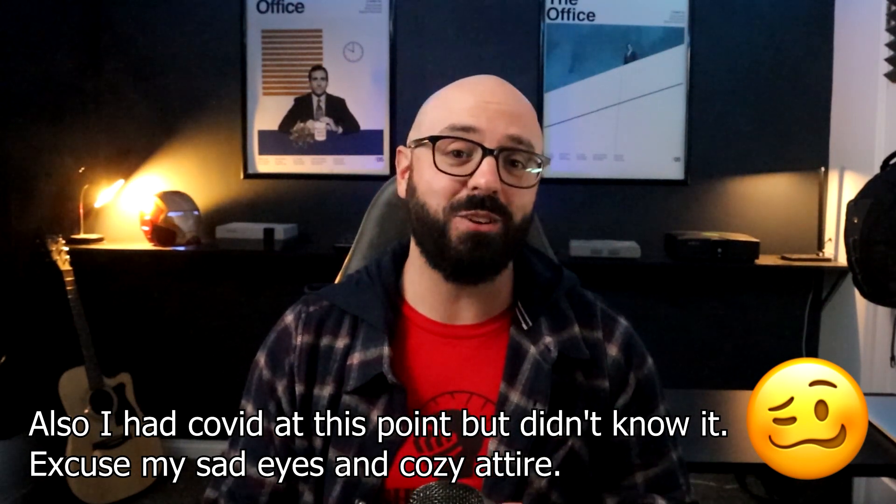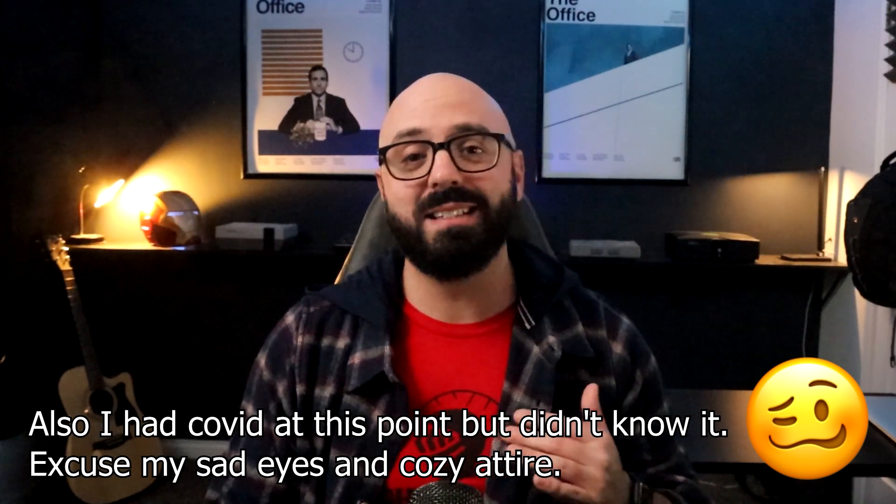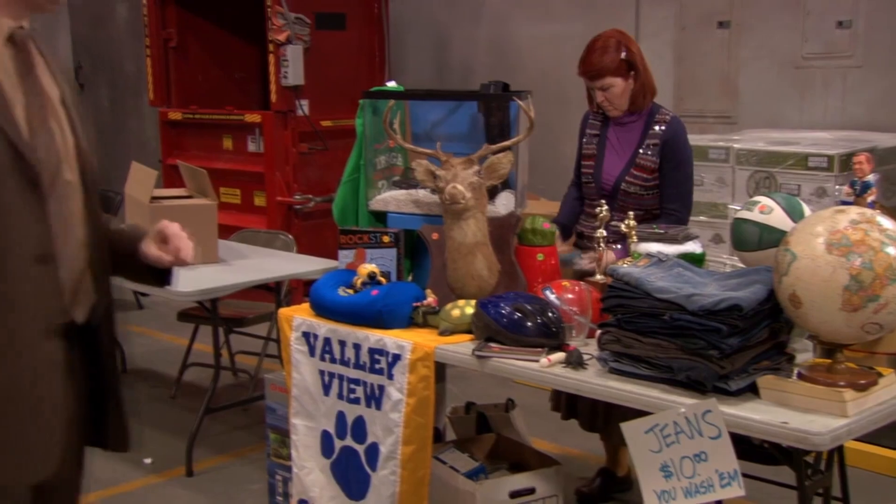Gotta keep things moving for the almighty algorithm. I'm Chris and I'm reviewing every episode of The Office ever here on my channel, and today we're looking at the garage sale. This is romantic. Lots of spoilers ahead. We've got a ton to talk about, like the Easter eggs and in-jokes that are in the items in the garage sale.